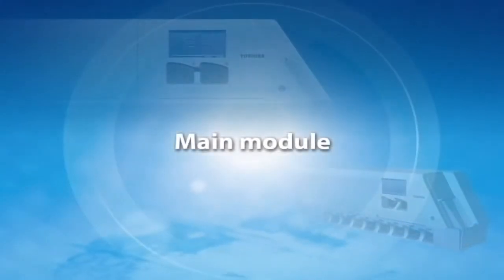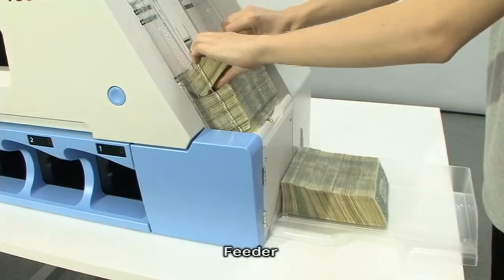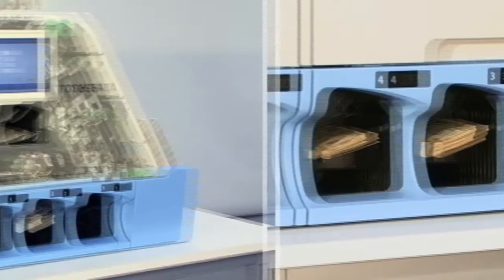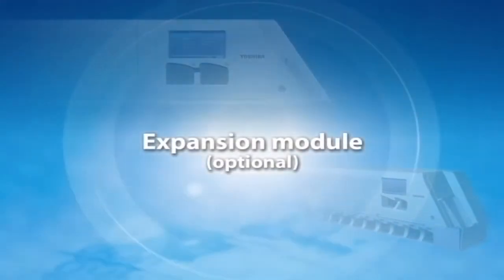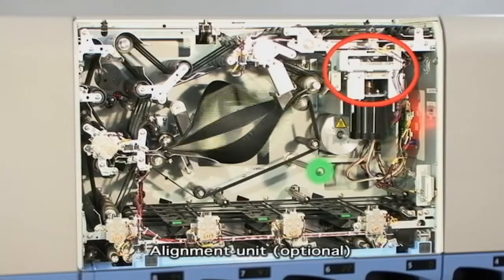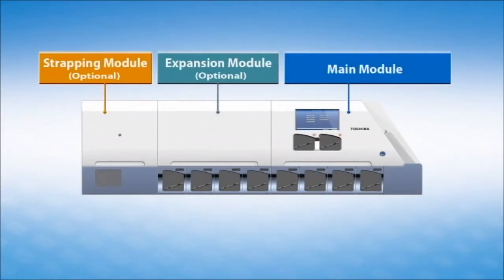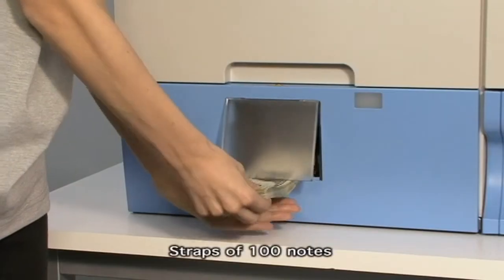The main module includes a feeder, color touch panel, detector unit, four pocket stacker, and dual reject pockets. An optional expansion module provides an additional four pocket stacker and optional alignment unit, flipper unit, and strapping module.